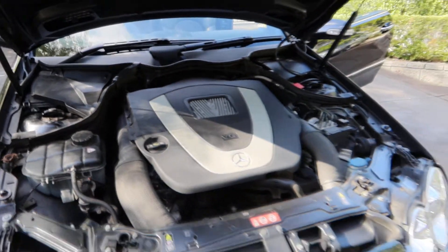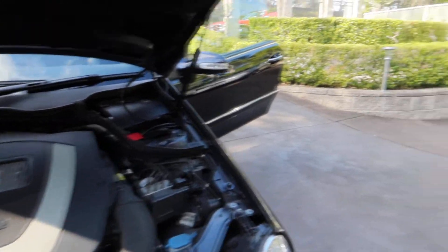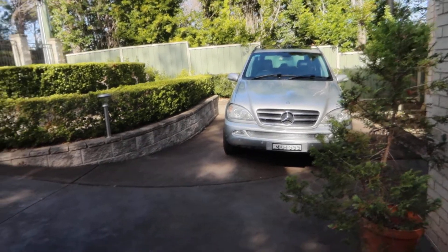Well congratulations Mike, because that's a beautiful car. But I see that there's also something else — a little ML over there. Yes, let's have a look at that shall we?